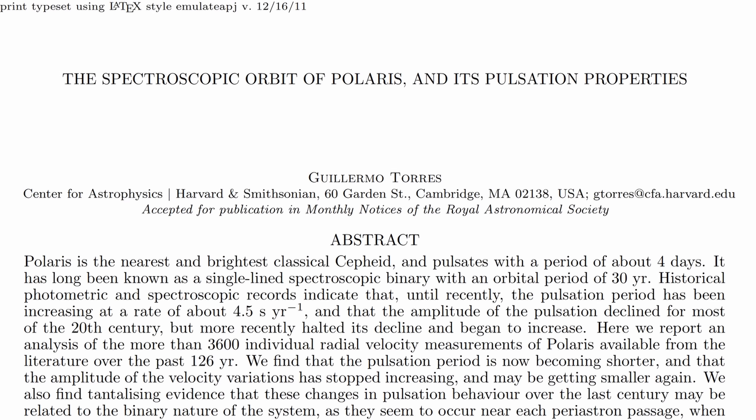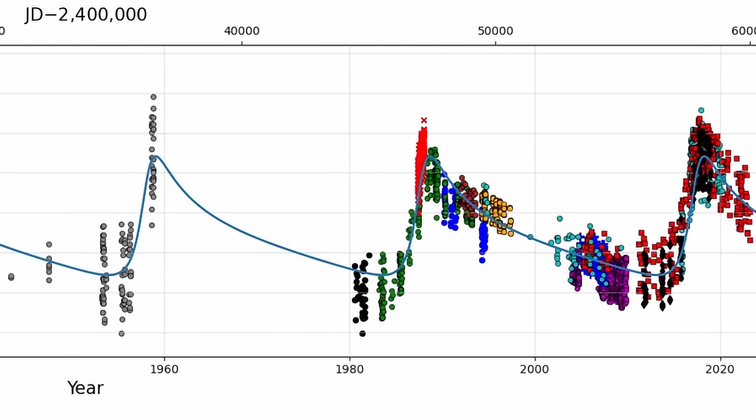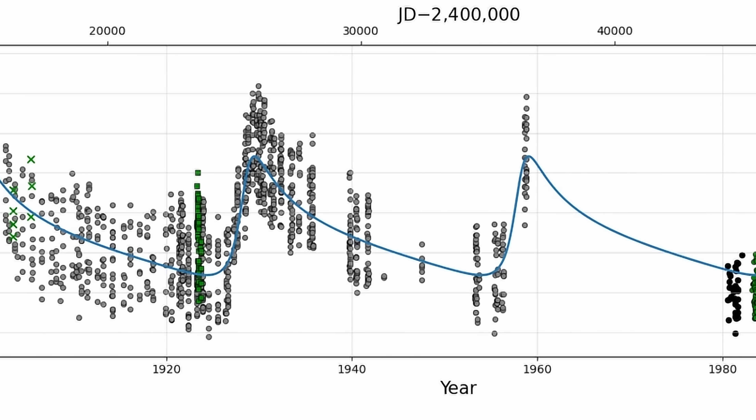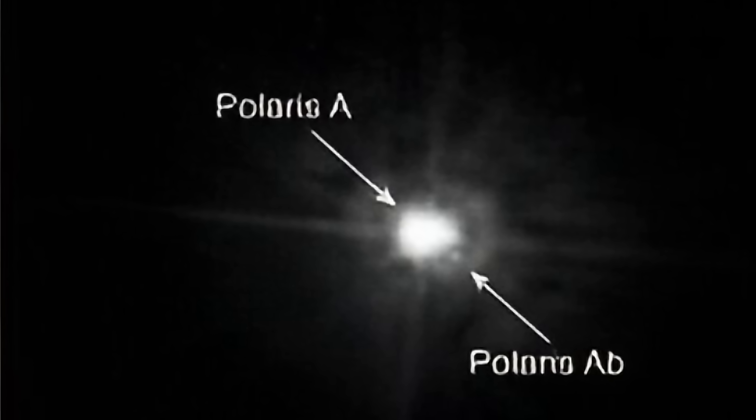But extremely recently, science has discovered something nobody expected. There seem to be unusual changes in its fluctuations, and it seems to have been doing this for at least 200 years. Hello wonderful person, this is Anton. Today we're going to discuss this relatively recent paper and some of the recent observations regarding the unusual pulsations of Polaris, and how this might affect our understanding of the entire universe.